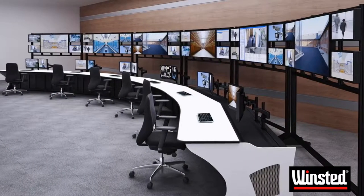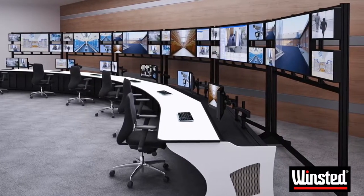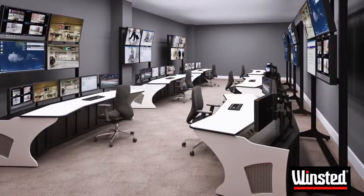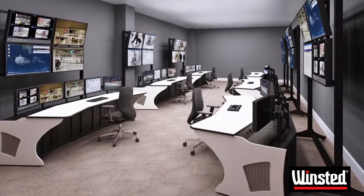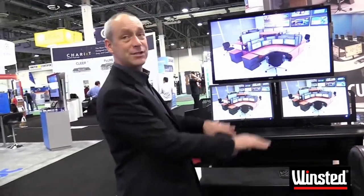We have two standard models — the single and the double version — which are ready and available off the shelf. But we also have the ability to do completely custom designs, so that if you have a four-wide or six-wide display wall, you can manage the entire system together or in sections, whatever would work best for that particular control room.